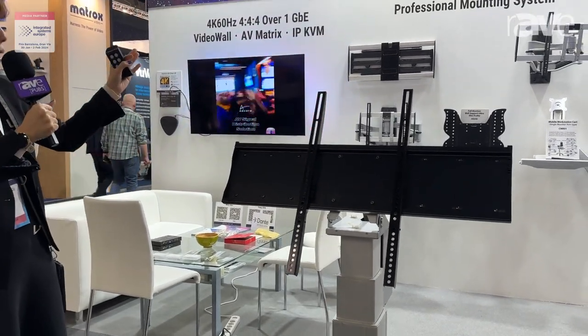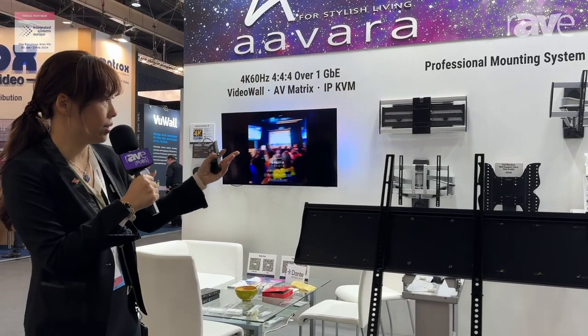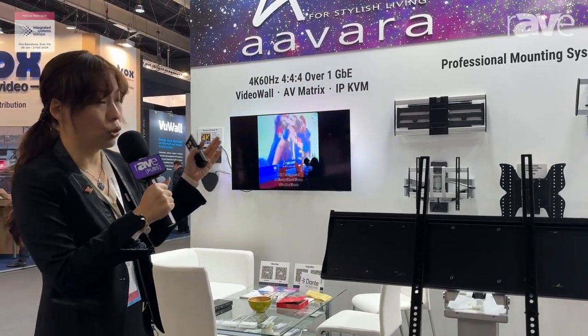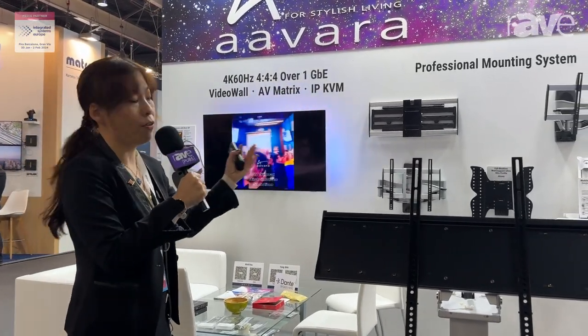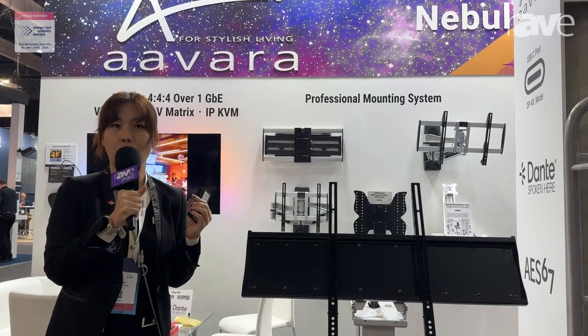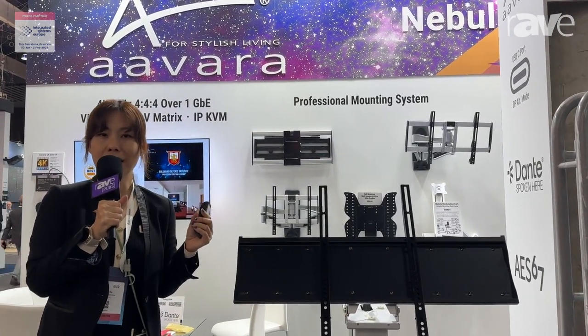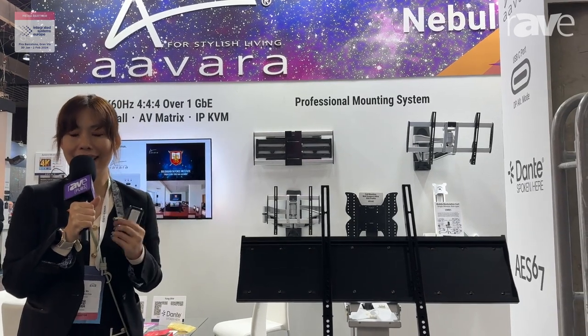We have a full range of the monitor stand — the professional mounting system — from TV wall mount, monitor stand, tablet holder, to projector mount. For all the information you can find us at our booth 5D600, and for more detailed information you are very welcome to visit www.alvara.com. Thank you.